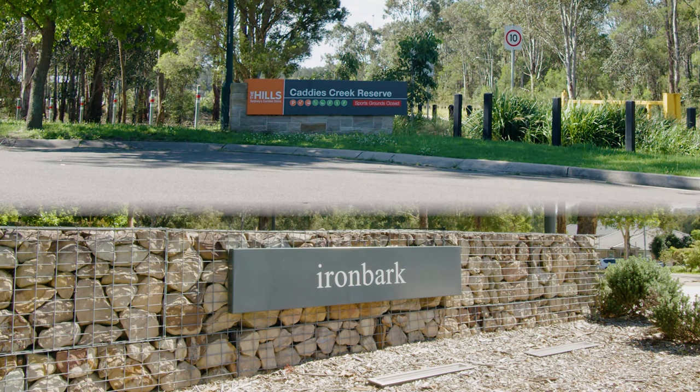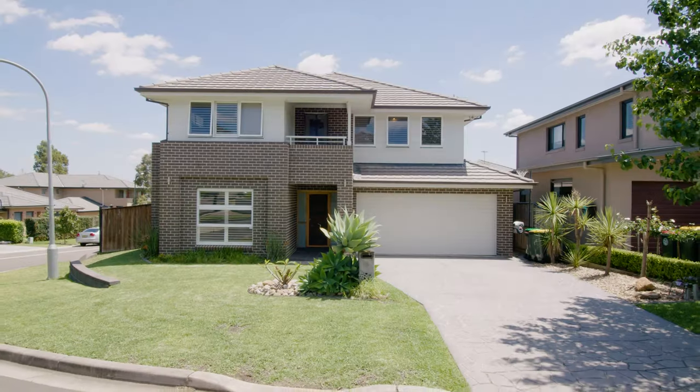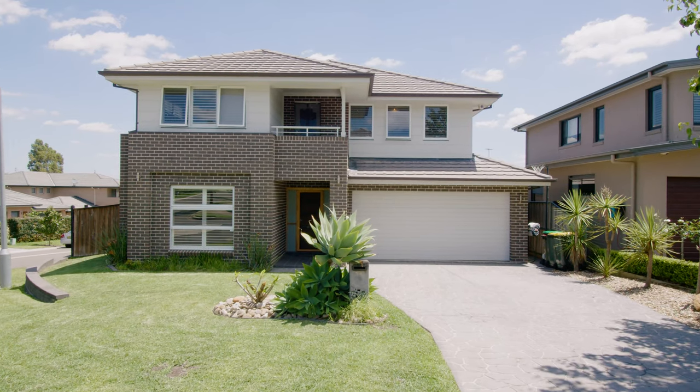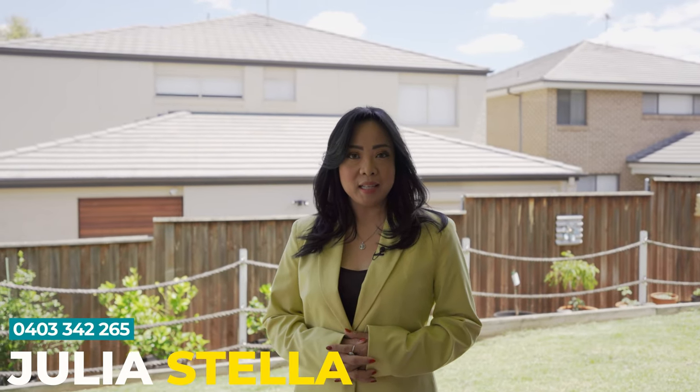And local parks — this truly is one of Beaumont Hills' finest homes. Thank you for joining me today. If you're looking for a home with the real wow factor in the most premier location in Beaumont Hills, then I suggest you look no further than this one. If you'd like to see more of what this beautiful home has to offer, I would love to meet with you at the open home. I'm Julia Stella from Leng and Siemens Califield — I look forward to seeing you soon and helping you make this beautiful home yours.